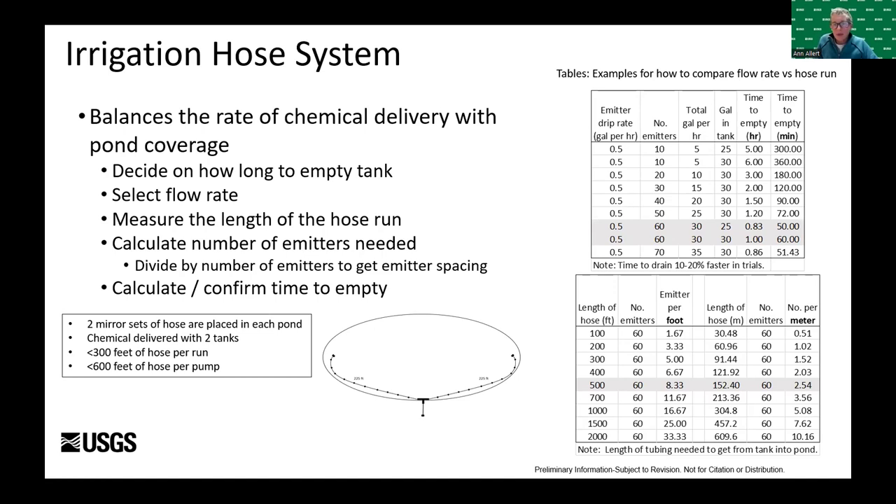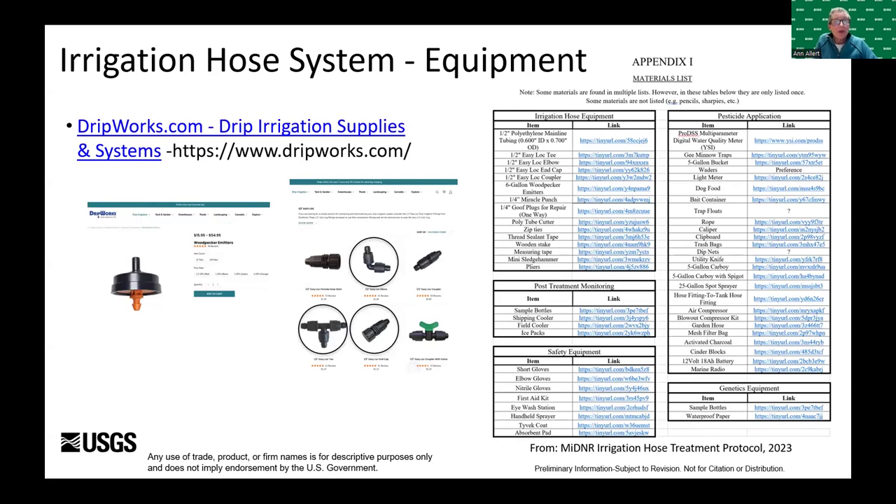For the irrigation hose system, you have to figure out what rate you want the chemical delivered based on the size of your tank and the size of your pond. We placed a ring of hose about five meters inside from the pond bank. When the system is pressurized and flow starts, the emitters closest to the tanks will start flowing immediately, progressing down the line. To deal with long runs, we put two mirror images in each pond with a tank centrally located, creating four lengths of hose to ensure no run exceeded about 300 feet.